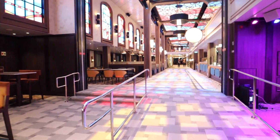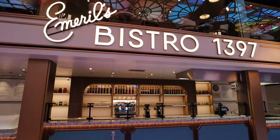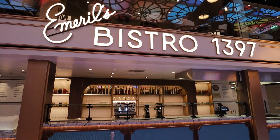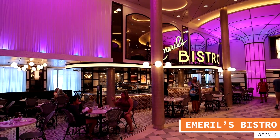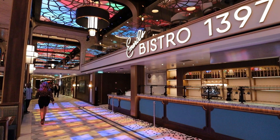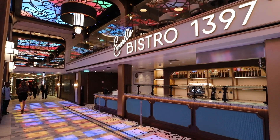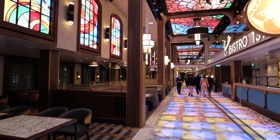As you continue walking on the main walkway on deck number six, you come to the next spot in the Gateway Zone: Emerald's Bistro. Emerald's Bistro was also on the Carnival Mardi Gras for those familiar with that ship. What they've done between the Carnival Celebration and the Mardi Gras is taken the restaurant from one side of the walkway and swapped it with the seating. Other than that, the space is pretty much the same.